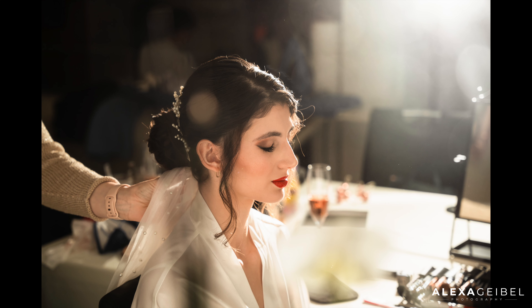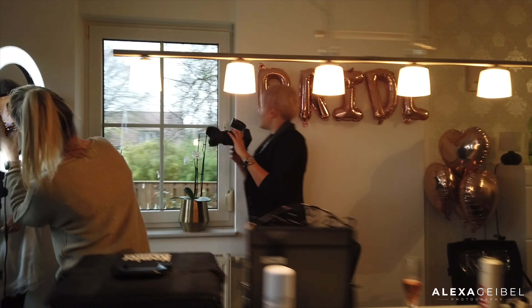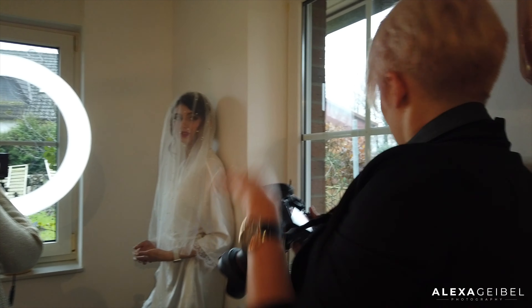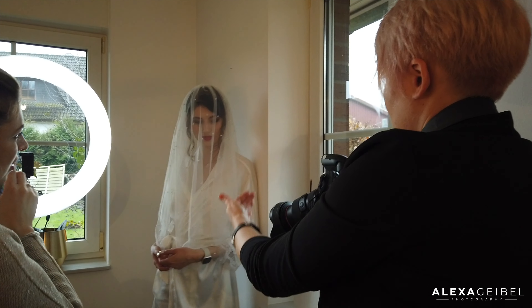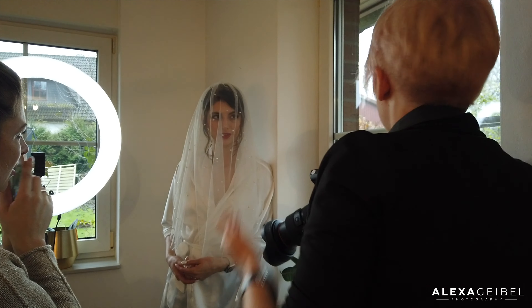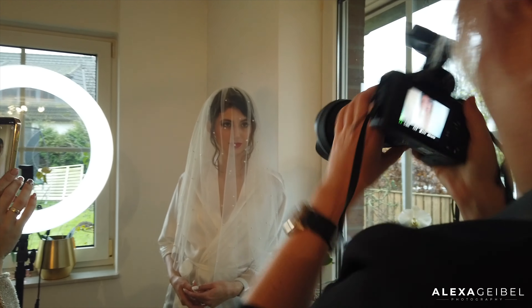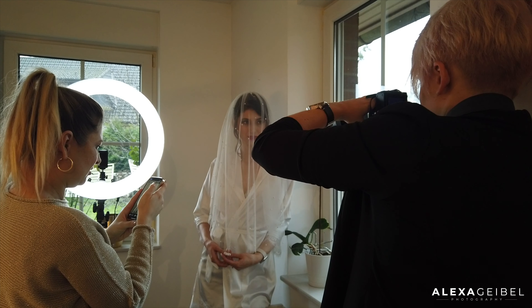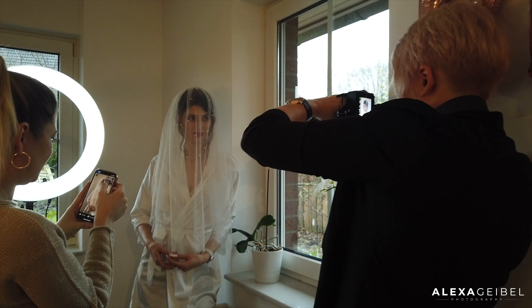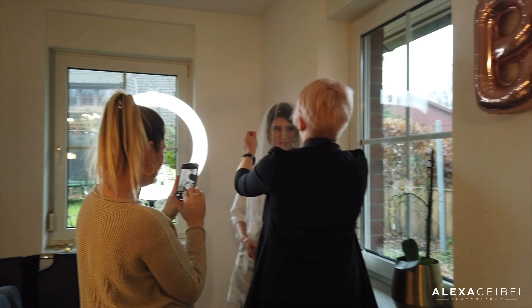Almost at the end we took pictures of the bride with the veil. Usually I also take pictures of her getting into the dress, with friends, family, mother, or sister helping her. But this time unfortunately we didn't manage because the time schedule was super tight. I don't even have any pictures of the rings, the bouquet, or just the dress, because we simply didn't have time.